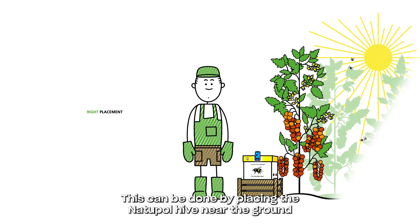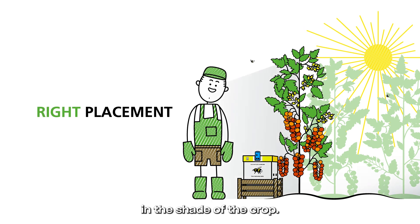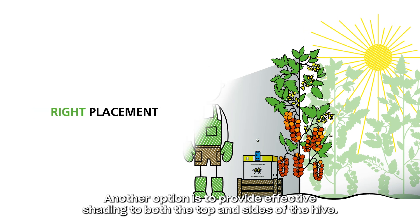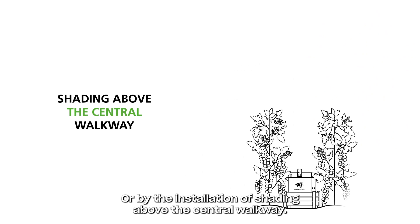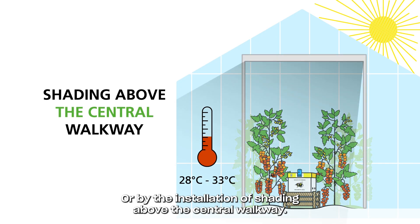This can be done by placing the Natupol hive near the ground in the shade of the crop. Another option is to provide effective shading to both the top and sides of the hive, or by the installation of shading above the central walkway.